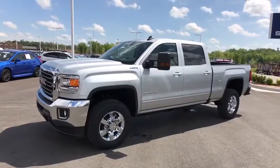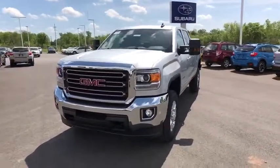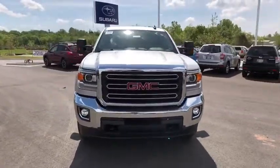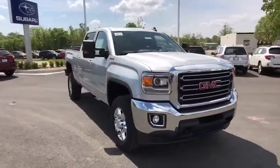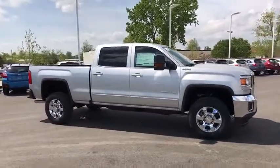The 2017 GMC Sierra 2500 HD. The GMC Sierra 2500 HD has all your workhorse basics covered. No worries here. Here are some of this vehicle's great options.